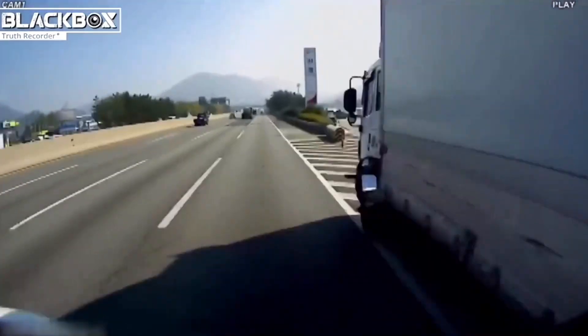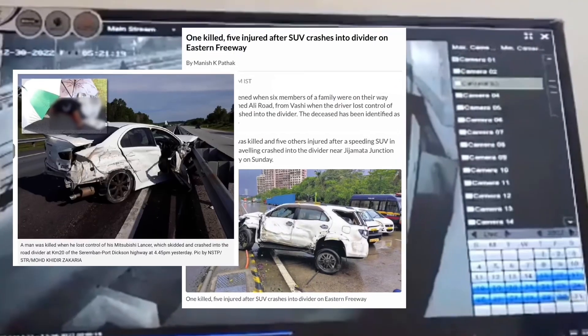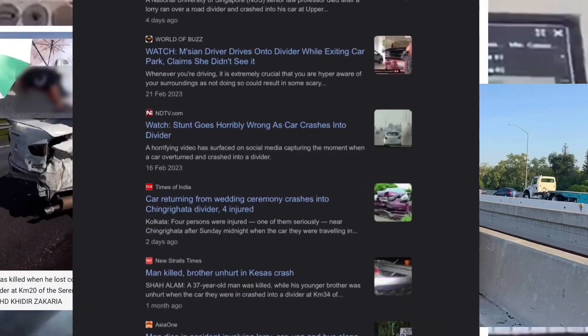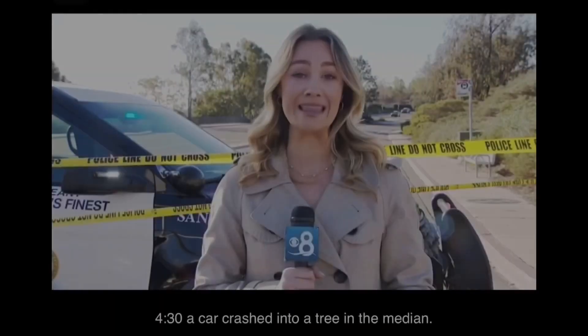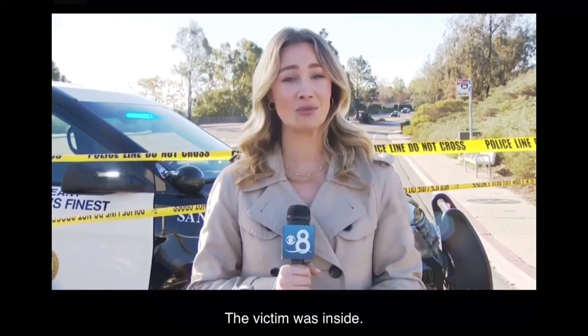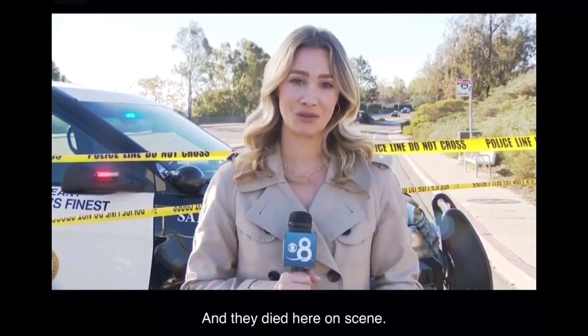The crash, where you can see, is still up. A large portion of central road is closed because earlier this morning, around 4:30, a car crashed into a tree in the median. Police saw that the car hung on fire. The victim was inside, and they died here on scene.